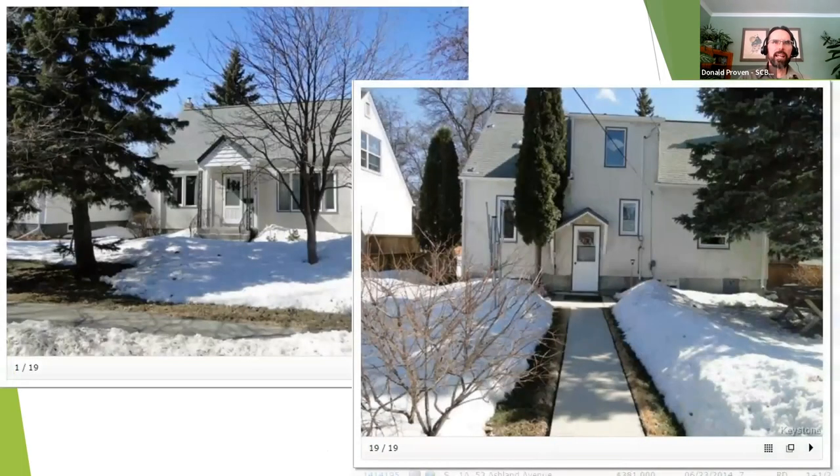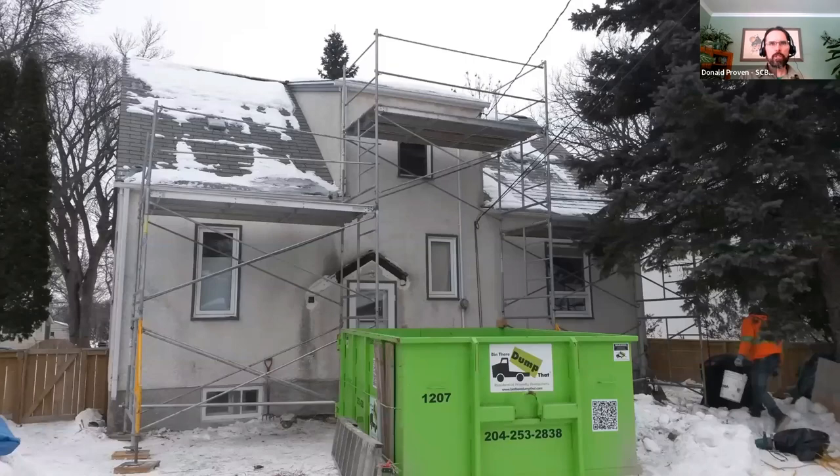We're going to go through the 547 Montague project in detail at speed. It's a wartime story-and-a-half — very typical, prototypical — and the couple that bought it were purposeful in purchasing the building with the intent to retrofit. The sequence of work doesn't matter as long as you have a plan for the rest of the systems.